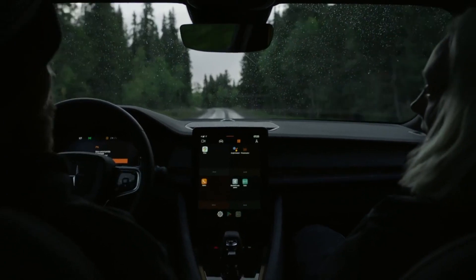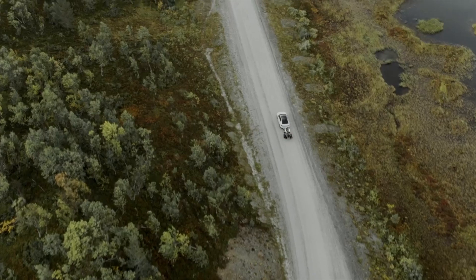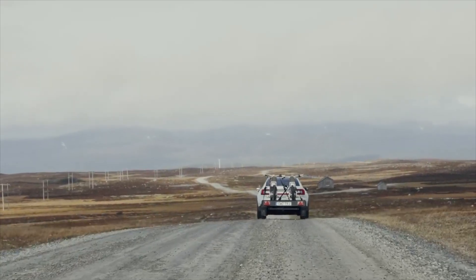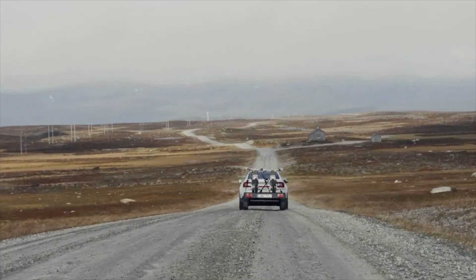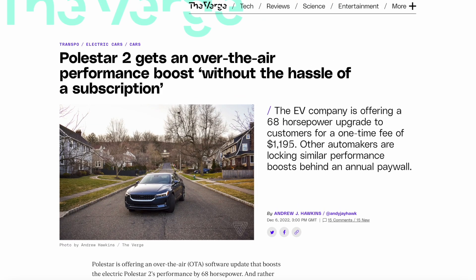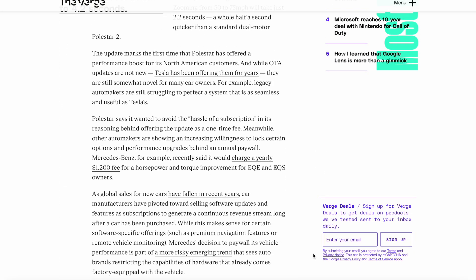Other automakers are showing an increasing willingness to lock performance upgrades behind a paywall subscription. Mercedes-Benz, for example, said it would charge a yearly subscription of $1,200 for horsepower and torque improvements for EQE and EQS owners. That's $1,200 per year — quite crazy for Mercedes. This is similar to the price you'll pay for your Polestar upgrade, but Polestar charges it as a one-time fee, while Mercedes charges the same amount every single year. That's absolutely insane.